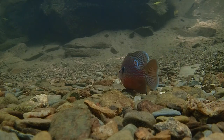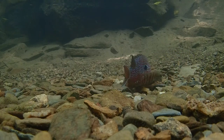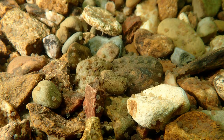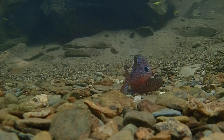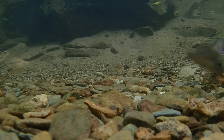Once successful, the female deposits eggs on the substrate while the male fertilizes. This happens several times, until the male ultimately chases her from the nest.